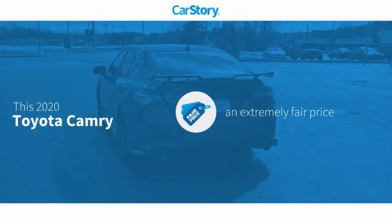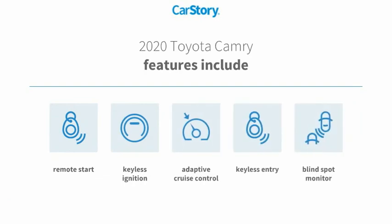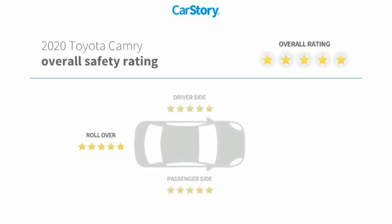CarStory research indicates this vehicle as a competitive listing price. Features also include keyless entry, remote start, keyless ignition, adaptive cruise control, blind spot monitor, and it has been listed as an IIHS Top Safety Pick with these ratings.